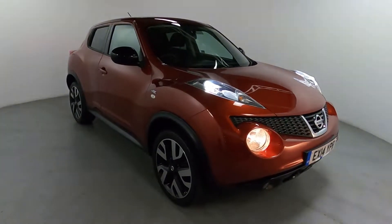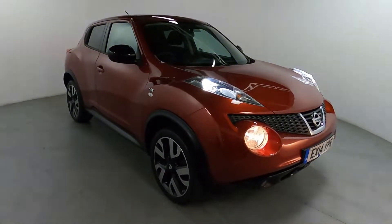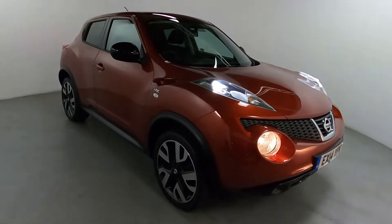Welcome to LMT. Today we'll take a look at this Nissan Juke DCI N-TEC Edition. It's got a 1.5 litre diesel engine with a manual gearbox, and it's on 62,343 miles.